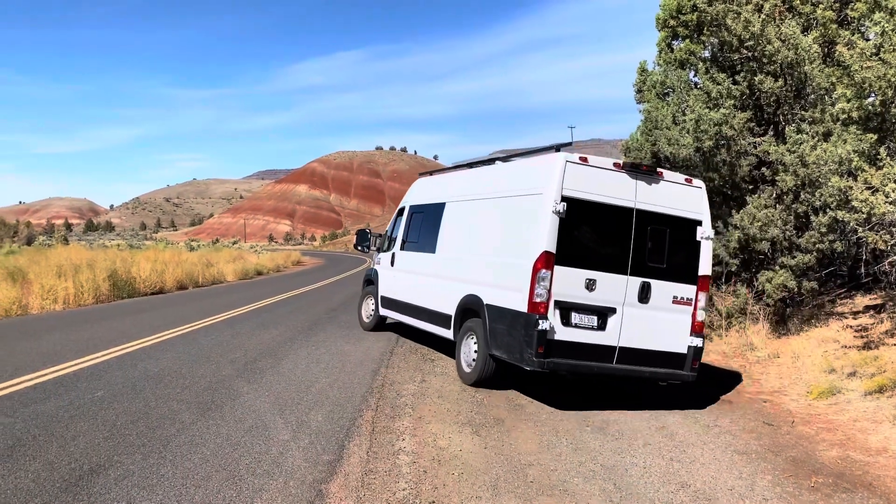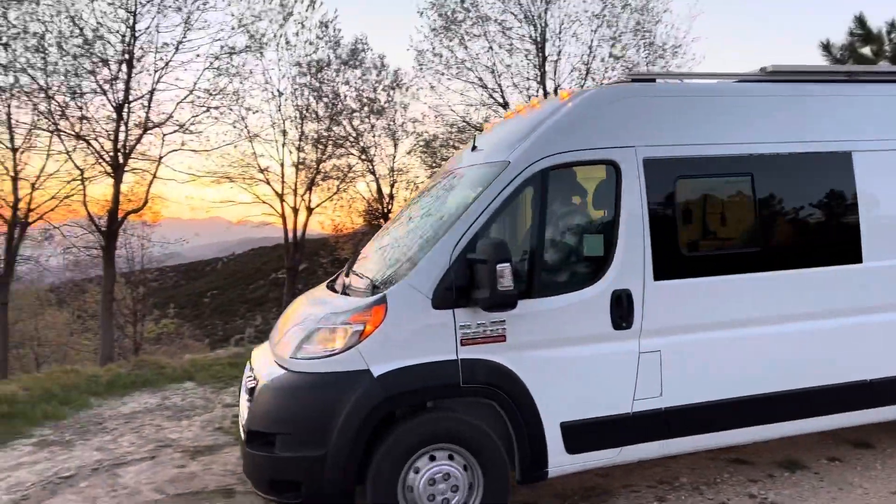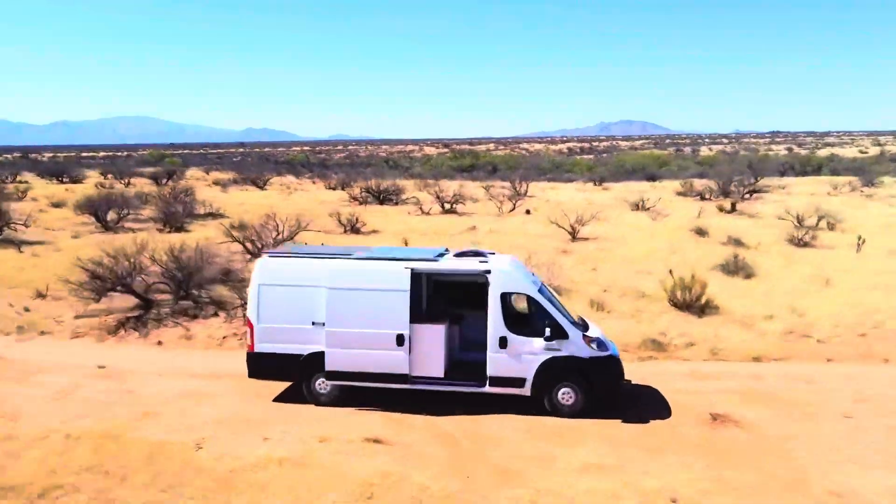Check out our YouTube channel to see our first van build video. Now let's see what we've built for our client from Texas. This van is an improved version of our first build.